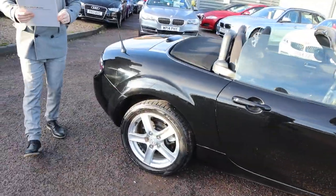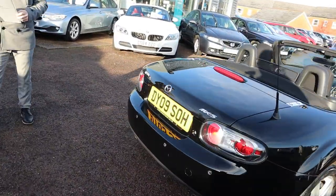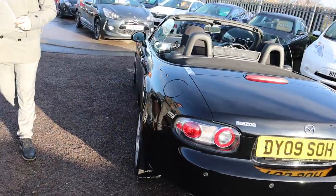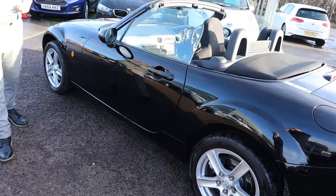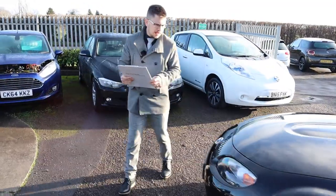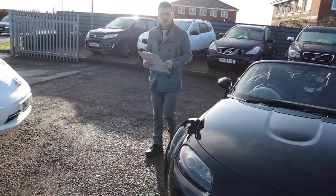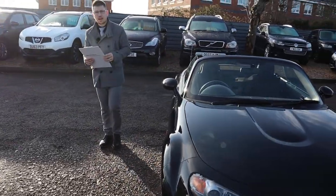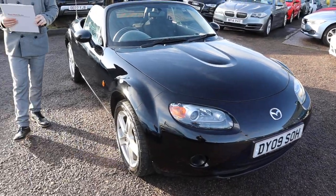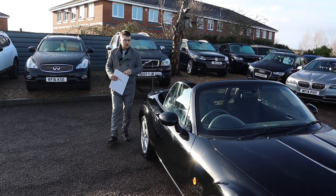We actually took this car in as a part exchange and we're absolutely delighted with it. It's gone through our inspection process which had 160 points — the car went on the ramp, we videoed the inspection, we took photographs of the inspection as well. We do the inspections twice: once we get the car and then again after sale before you take the car. The reason we do that is because we like to show you that inspection. I don't know any other dealership that does that level of inspection and I don't know any other dealership that's willing to show you that inspection as well.